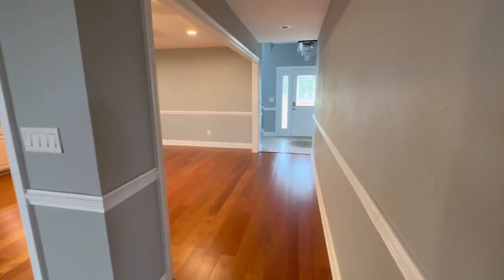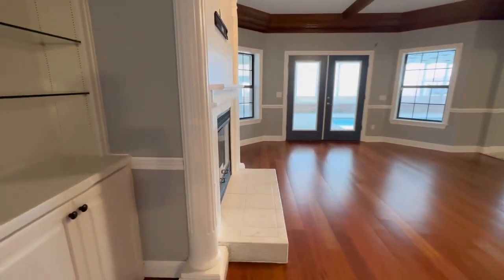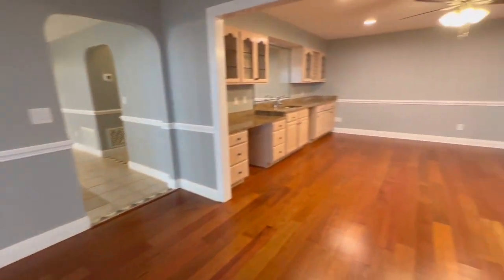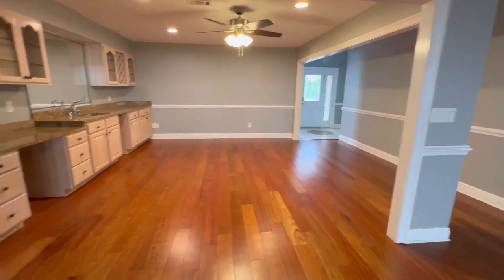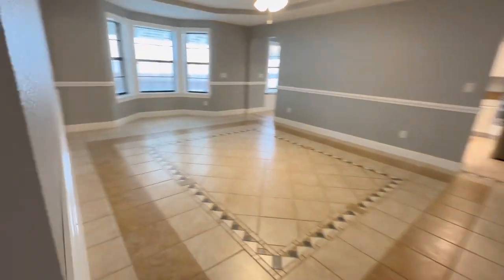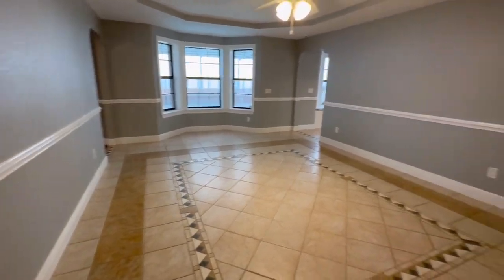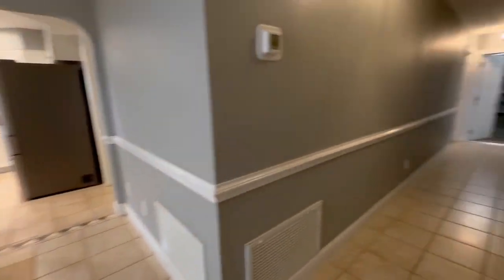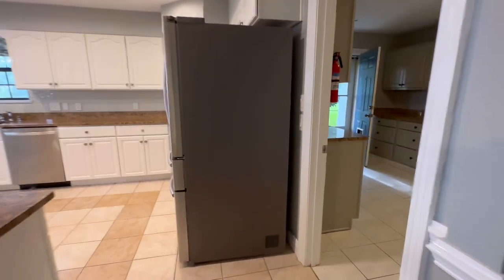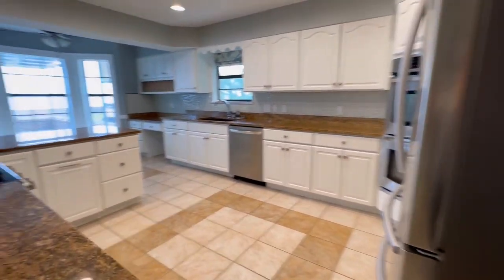There's the front door — this is the living area with a gas fireplace. There's a wet bar, and this is really a formal dining room. We'll come back to that. And here's the kitchen.